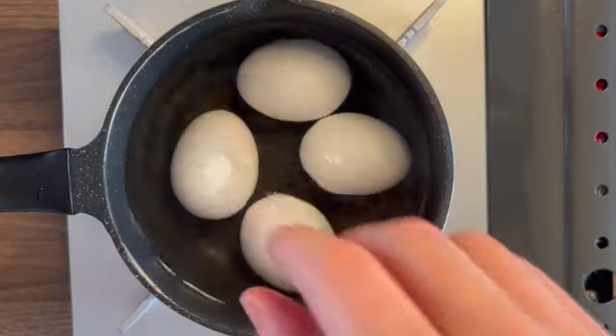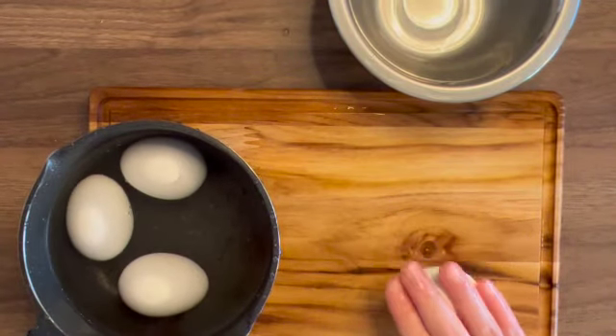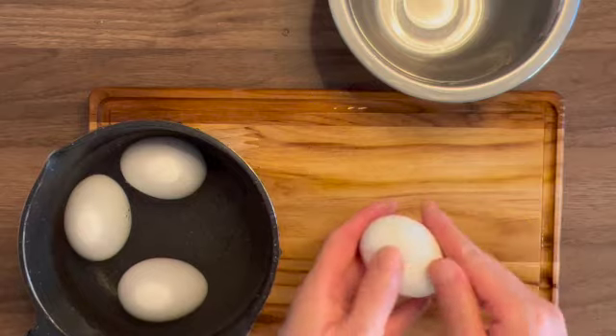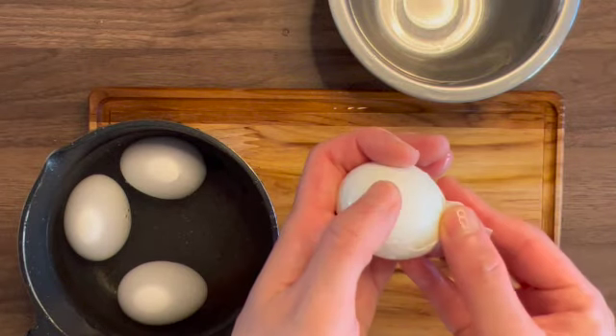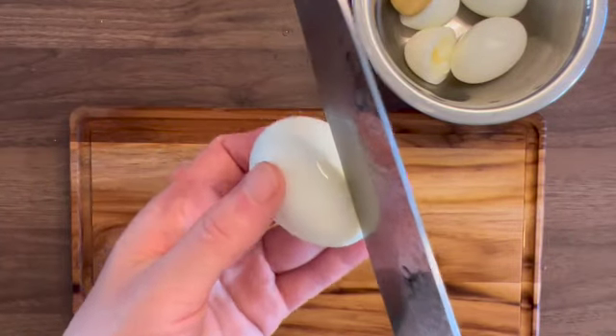First, boil 4 eggs and peel the shell of the eggs. And separate white and yolk.